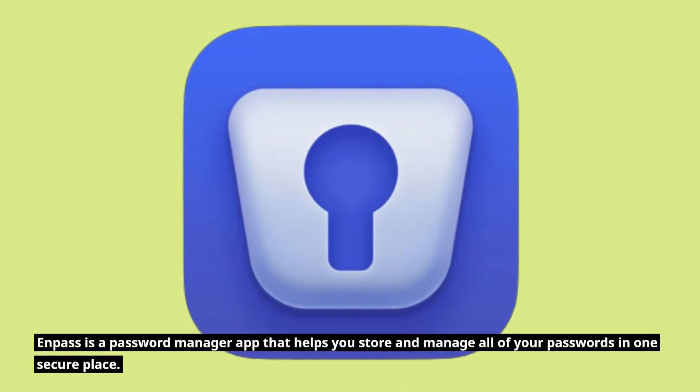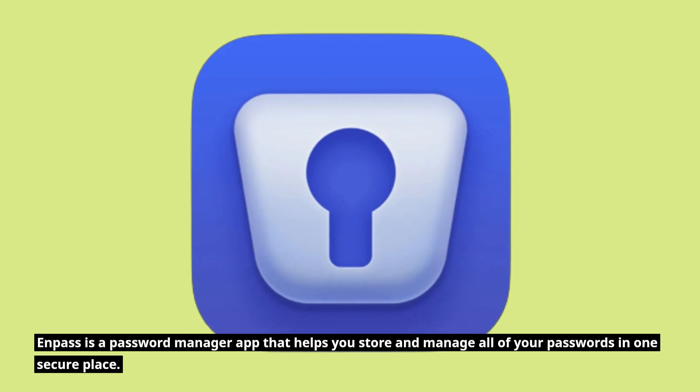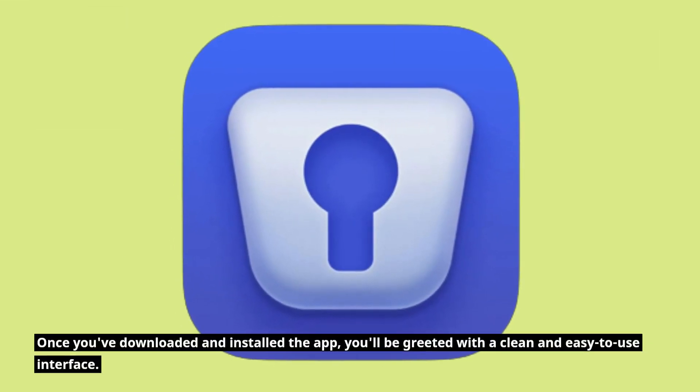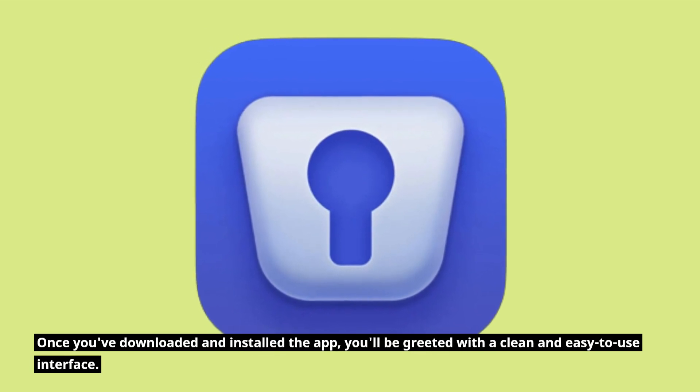Enpass is a password manager app that helps you store and manage all of your passwords in one secure place. Once you've downloaded and installed the app, you'll be greeted with a clean and easy to use interface.